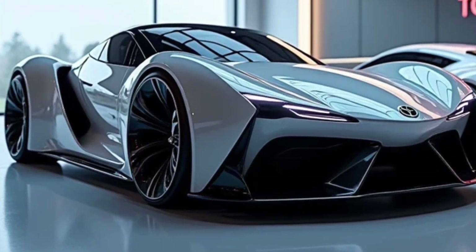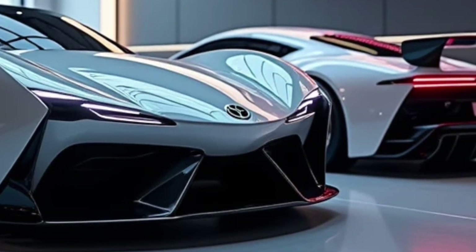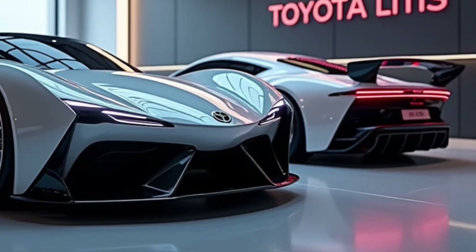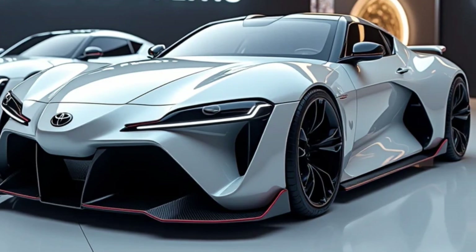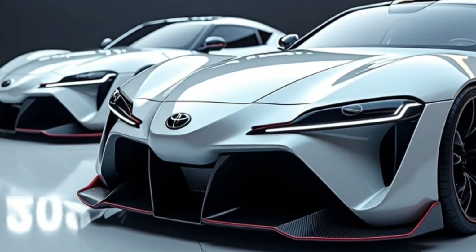Step inside and you'll see how Toyota has upped the ante with the Lytus's interior. It's all about comfort and convenience. The dashboard is ergonomic, featuring a new 7-inch touchscreen infotainment system compatible with Apple CarPlay and Android Auto. You've got plenty of cup holders, storage compartments, and enough space to stretch out during those long trips.